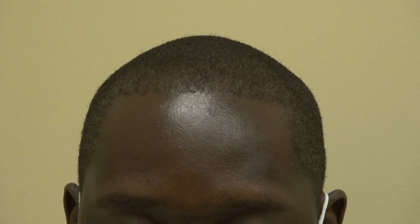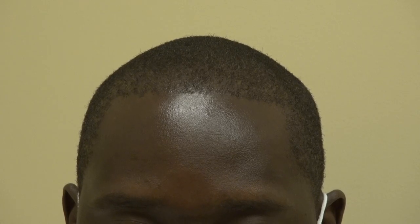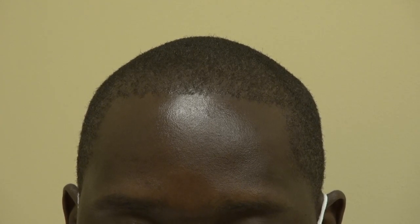Hi, this video is the FUE hair transplant restoration surgery result on a client from the East Coast. He flew over for me to do a hair transplant surgery a year ago, and he's kind enough to fly back to allow me to show the audience what his hairline result was.